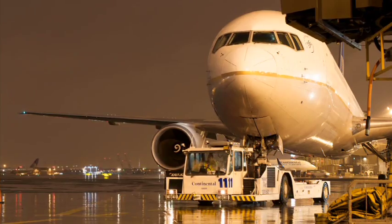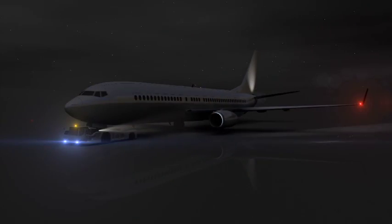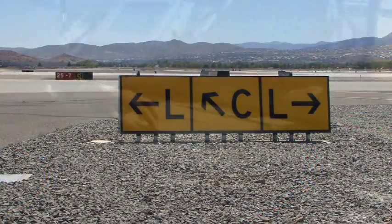When towing an aircraft at night or in low visibility, its navigation and beacon lights must be operating. TLTV supplemental lighting must be used to illuminate the aircraft's wingtips when towing at night or in low visibility. All airfield markings and signs must be recognized and understood.